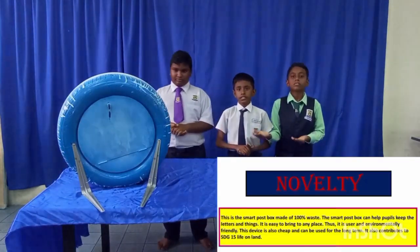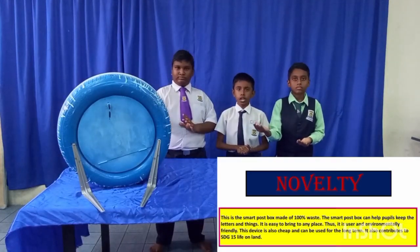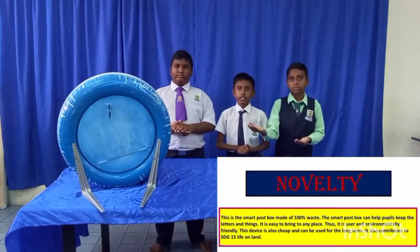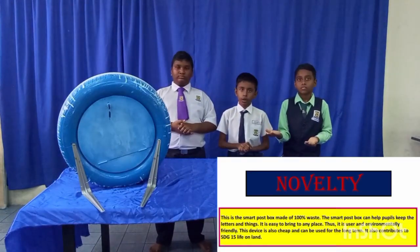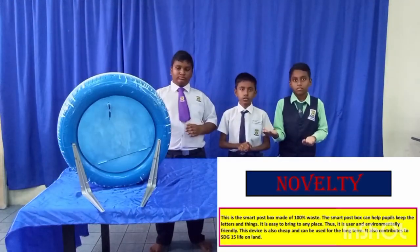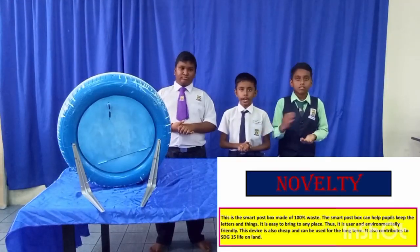The novelty: this is a smart postbox made of 100% recycled material. The smart postbox can help people receive letters and parcels. It is easy to place anywhere. First, it serves as environmental branding. This device is also cheap and can be used for the long term. It also contributes to SDG goals.